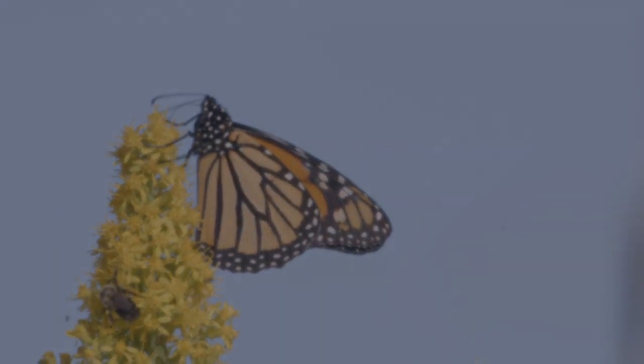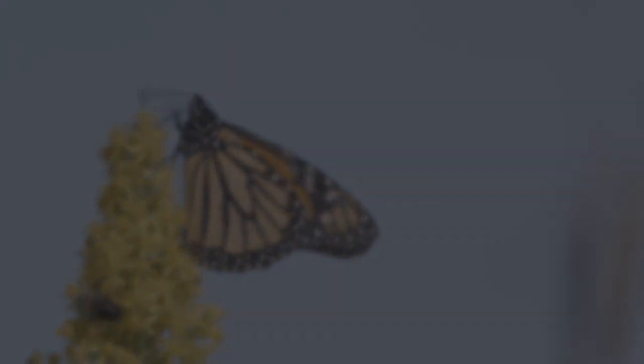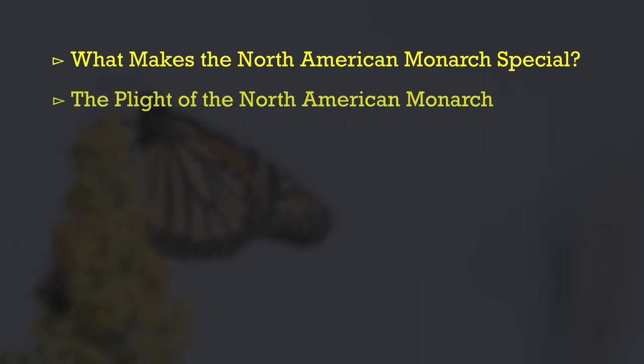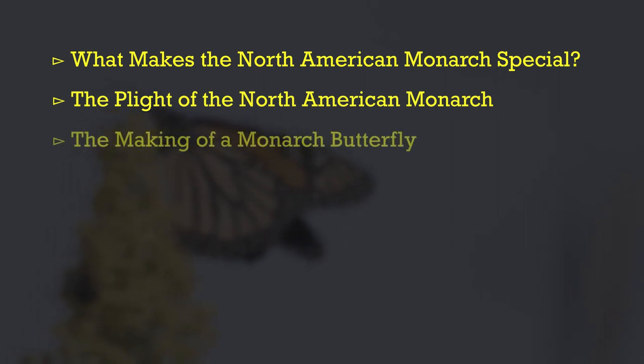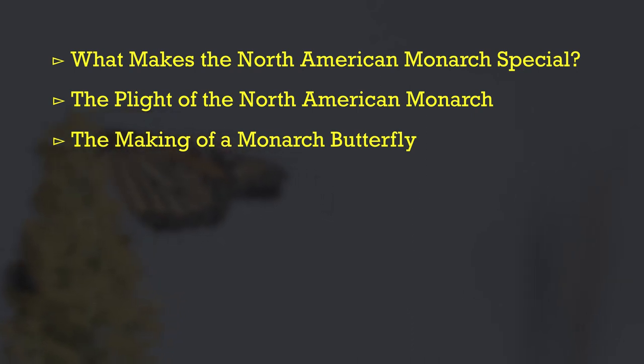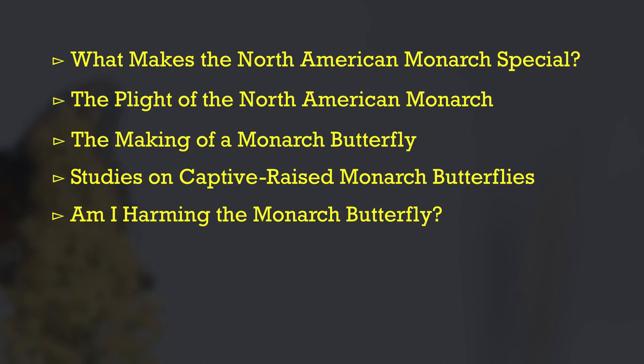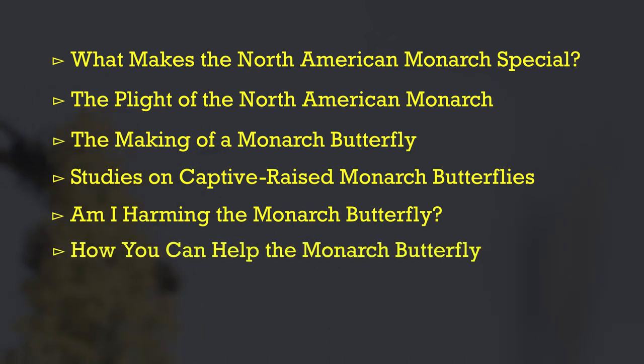This video is rather long, so I've broken it down into six individual segments — feel free to skip ahead. Segment one covers why the North American monarch butterfly is so special. Segment two covers their plight. Segment three covers the making of a monarch video from egg to caterpillar to chrysalis. Segment four covers recent studies on captive raising. Segment five addresses whether I'm doing harm, and segment six covers ways you can help.